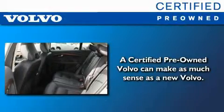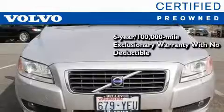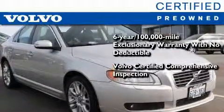You'll also feel the benefits of Volvo's certification program, which include a six-year, 100,000-mile exclusionary warranty, plus a comprehensive inspection to ensure everything is in top working order.